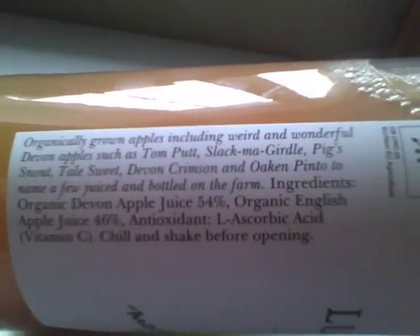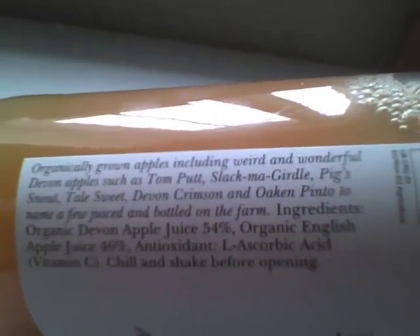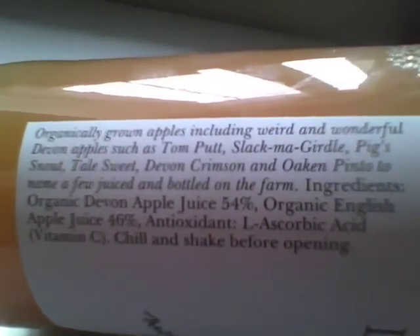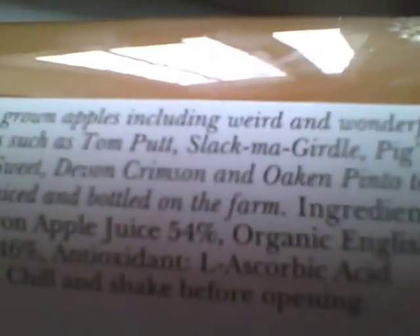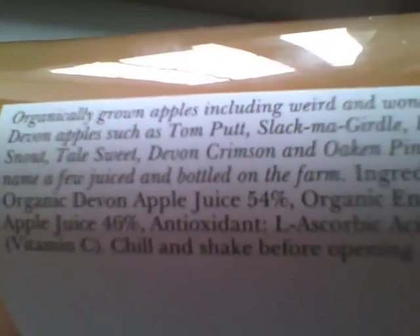And there's the organically grown apples — weird, wonderful Devon apples. How about you read those? Slack McGirdle, Tom Pot, Pig Snout, Tail Sweet, Devon Crimson, and Oaken Pinto, to name a few.